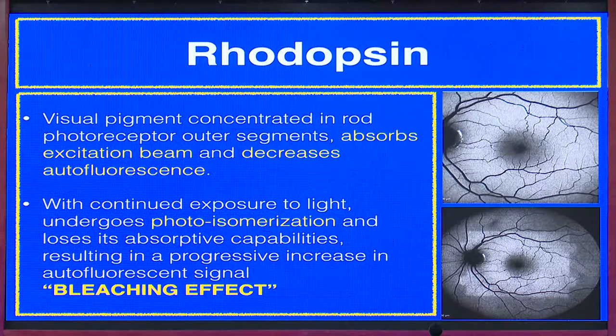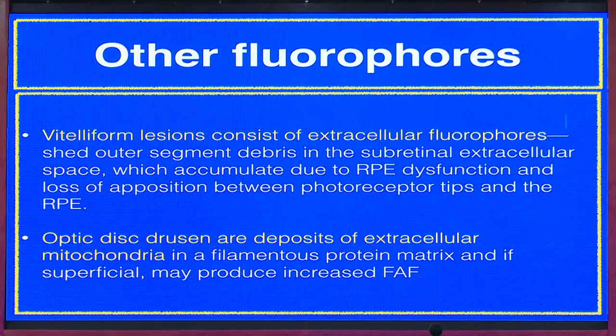Coming to rhodopsin — one of the important pigments — we can see here two scans showing its properties. Because of continued exposure, it leads to an increase in autofluorescent signals called the bleaching effect, which can be very clearly seen in the second picture. Other fluorophores include vitelliform lesions and optic disc drusen, which we are all aware of.